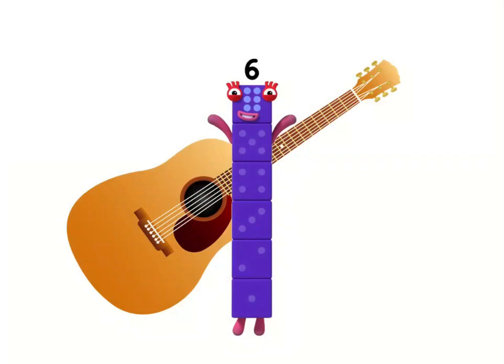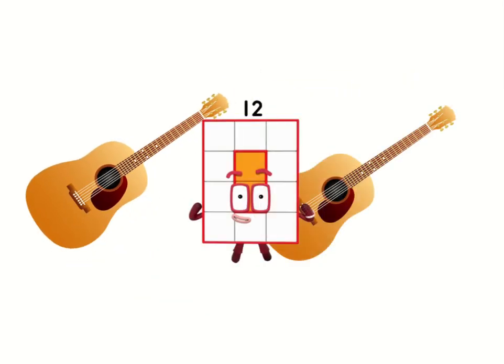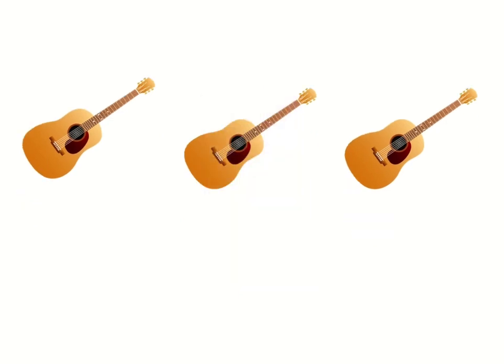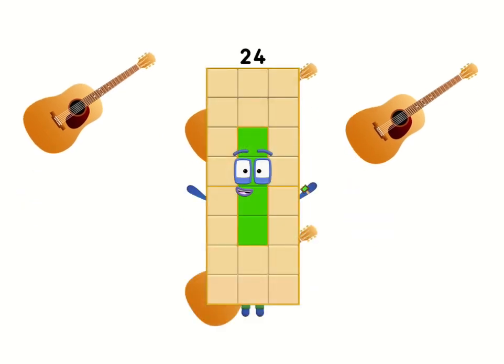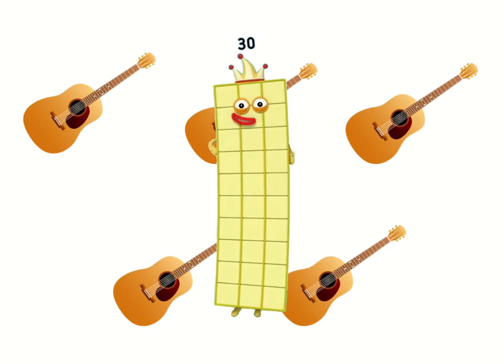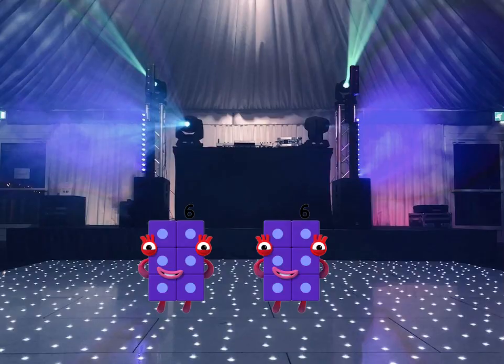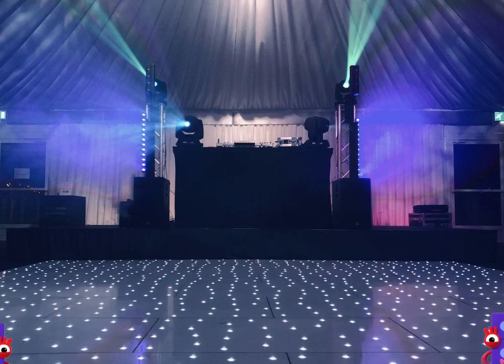One guitar has six strings, two guitars have twelve, three guitars have eighteen, and four have twenty-four. Five guitars have thirty strings, six have thirty-six. Now as each player plucks and picks, let's multiply by six!